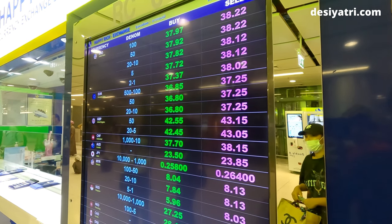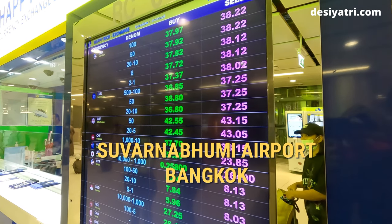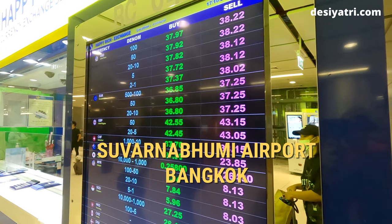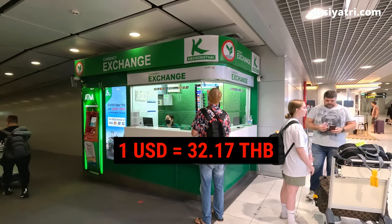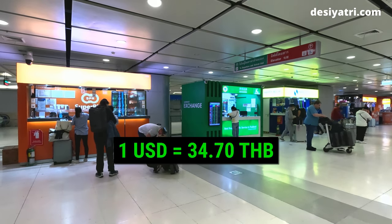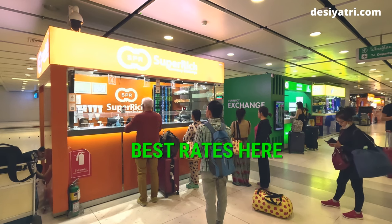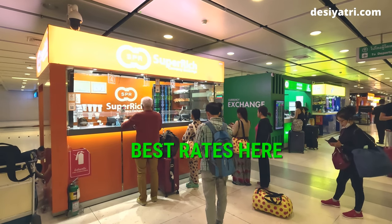Hi friends. In this video, I will show the best place to exchange currency at Suvarnabhumi Airport, Bangkok. You will see which exchange counters to avoid and which exchange counters will give you the best exchange rates. I will also share the location and opening timings of these exchange counters.